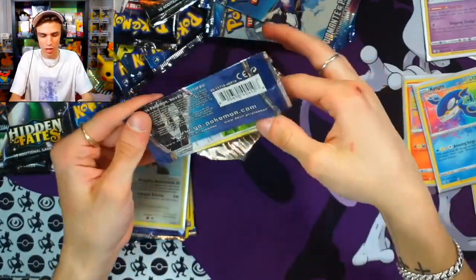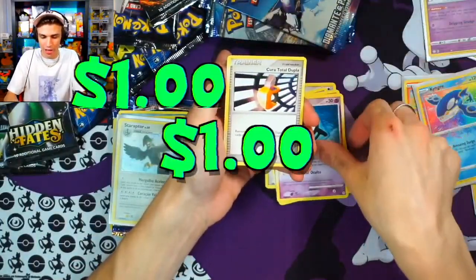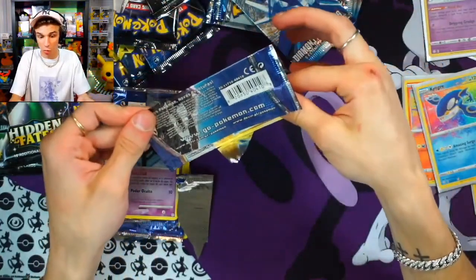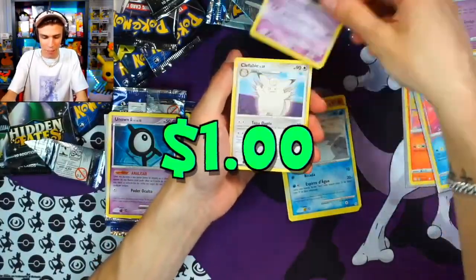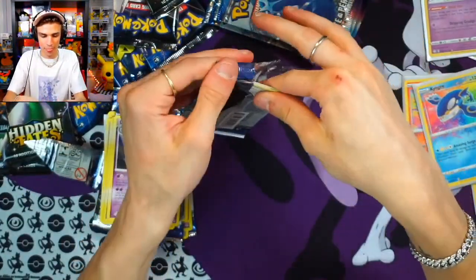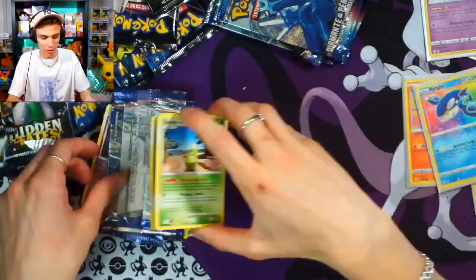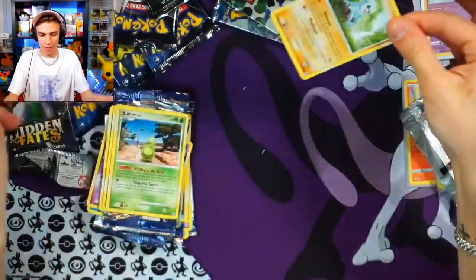We will be doing more expensive packs throughout our lives — y'all gotta tune in every Tuesday, Thursday, Sunday. Mime Jr, Bonsly, Unown A. Next pack: we got Palkia on the front — solid pull. That Staraptor was very solid but I want to see more. Onix, Sneasel, Piplup, Dusclops, and Clefable non-holographic. Then: Cleffa, Wurmple, Duskull, Bidoof, and a Drifblim non-holographic. We got our boy Dialga!